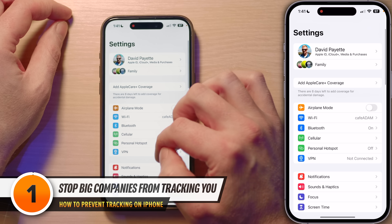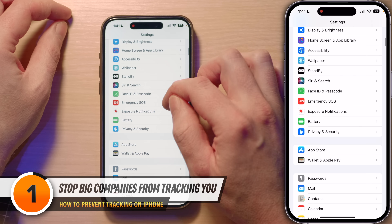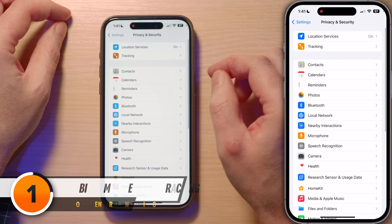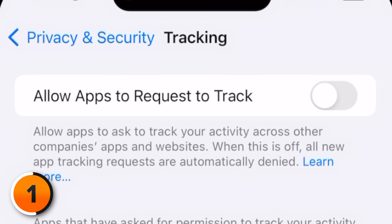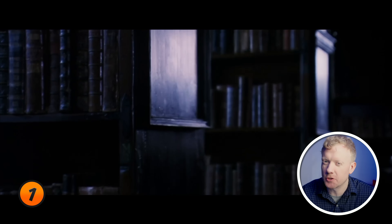Open the Settings app and scroll down to Privacy and Security. The second one from the top is Tracking — tap on that. Here you'll find the option 'Allow Apps to Request to Track.' Flip this switch off, and you've just told your apps they can't follow you around the internet. It's like putting on an invisibility cloak in the digital world.